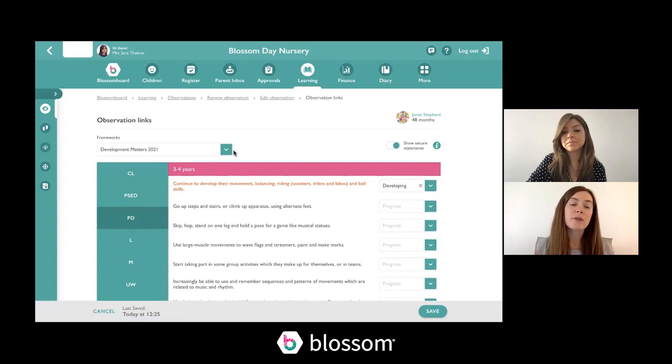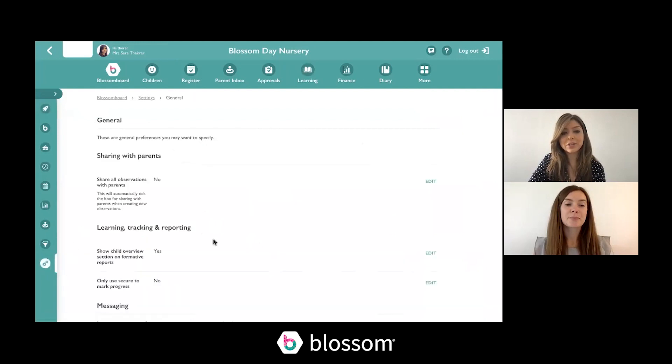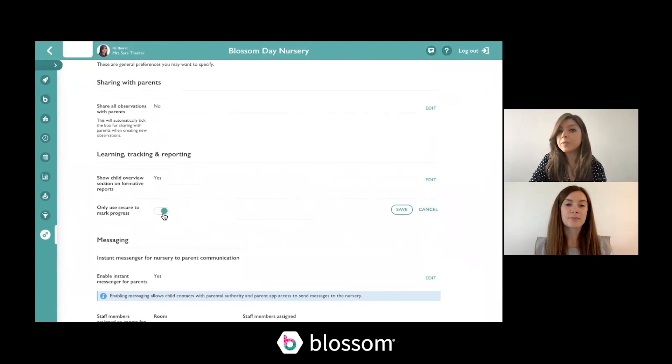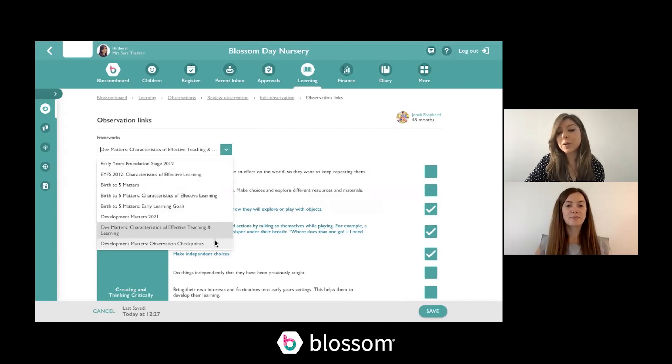I know that some nurseries want to move away from emerging, developing, and secure, whereas some will want to continue using them. Is there a way on Blossom to reflect this? Yes, absolutely — this is a setting we already have on Blossom. If you go to the settings section and down to learning tracking and reporting, there's an option to only use secure to mark progress. Switching this on removes emerging and developing from the dropdown, so you can just mark statements as secure. You can also use the Development Matters characteristics for effective teaching and learning, which works in a very similar way — you tick off individual statements — and you've also got the Dev Matters observation checkpoints.